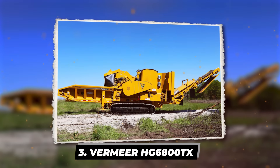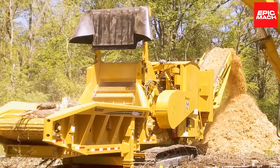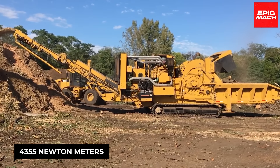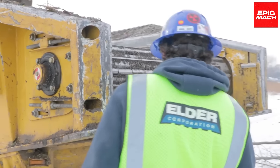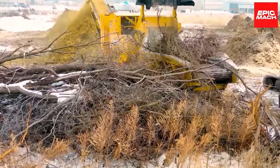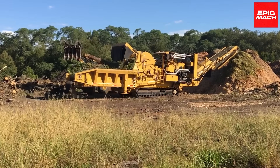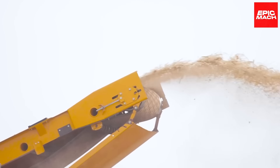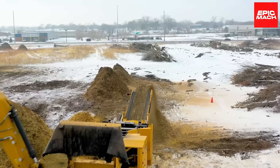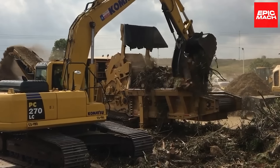Number 3: the Vermeer HG6800TX — a powerful horizontal grinder and mulcher with 950 horsepower and a peak torque of 4,355 newton-meters. Its duplex drum concept lowers issues associated with durability, maintenance, and equipment replacement. Low sidewalls allow feeding whole trees and other extensive materials with less operator interaction. The feed roller can climb up to 50 inches, assisting the machine in crushing logs or stumps.